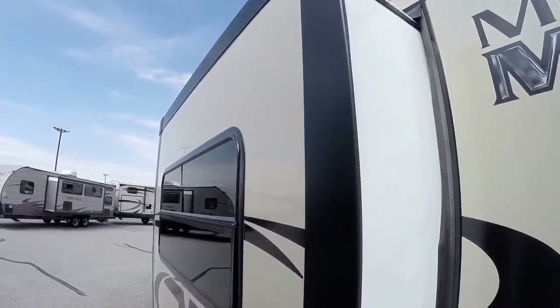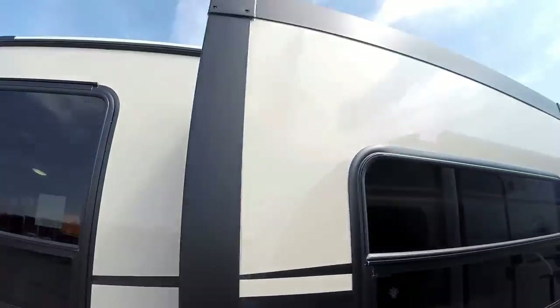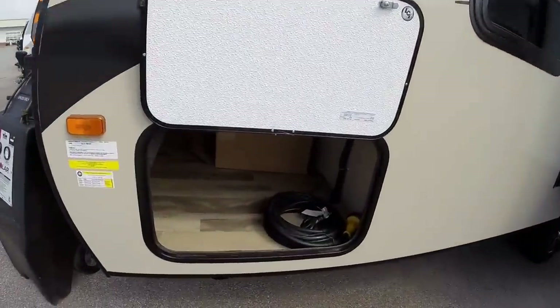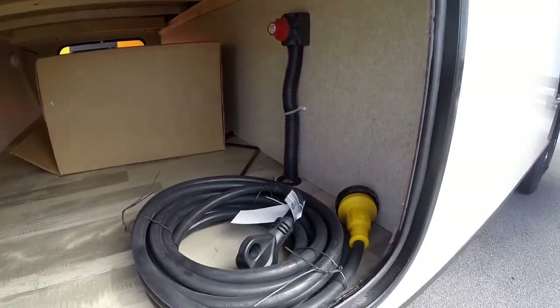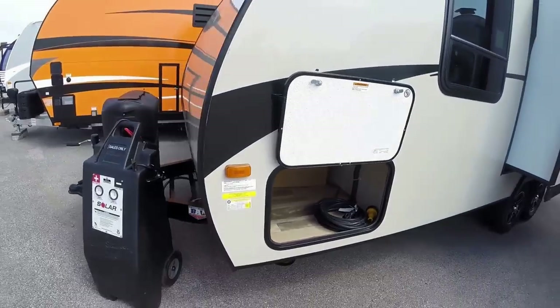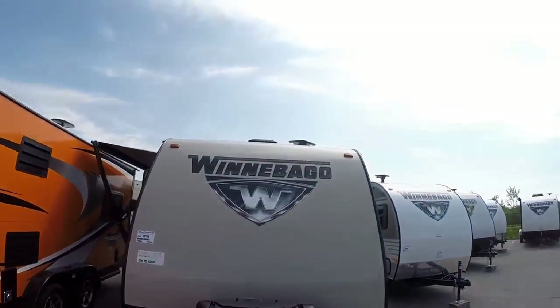And you've got the slide. It's got a nice beige exterior. Nice thing about the beige is it will hide dirt and road grime, especially if you get on some gravel roads. Lots of outside storage. There's your detachable cord. Your battery disconnect so you can keep that battery fresh and ready to roll for you. It's got two 20-pound propane tanks. We also put an interstate battery on board for you.